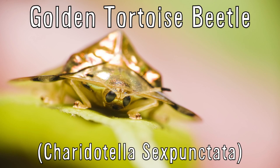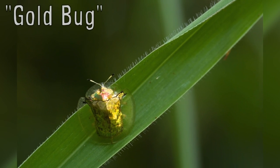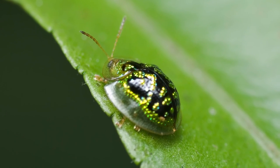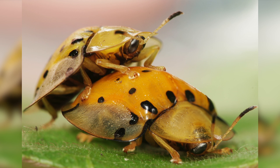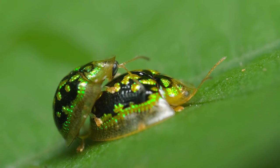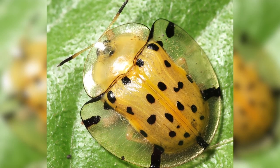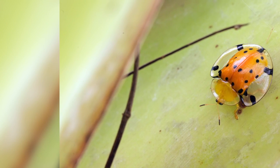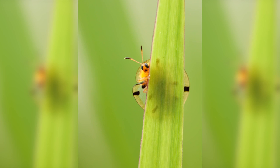The golden tortoise beetle is native to the Americas and notable for its shiny gold color, giving it the nickname Gold Bug. This tiny metallic beetle was the first known insect species that could rapidly change color during copulation or when disturbed by predators. They have a transparent shell and red pigment that flows, reflects, and can be drained depending on the color it wishes to create when stimulated or agitated.